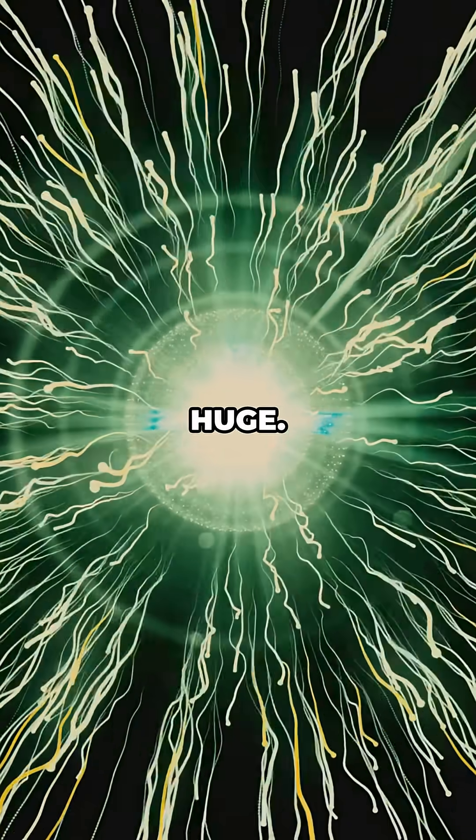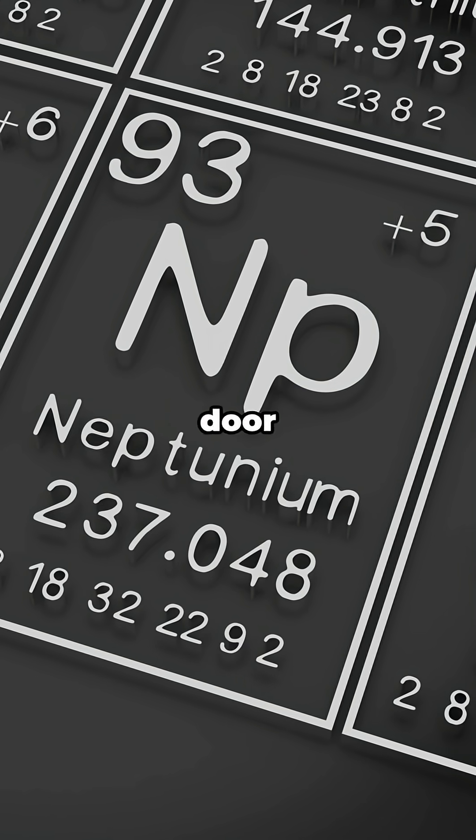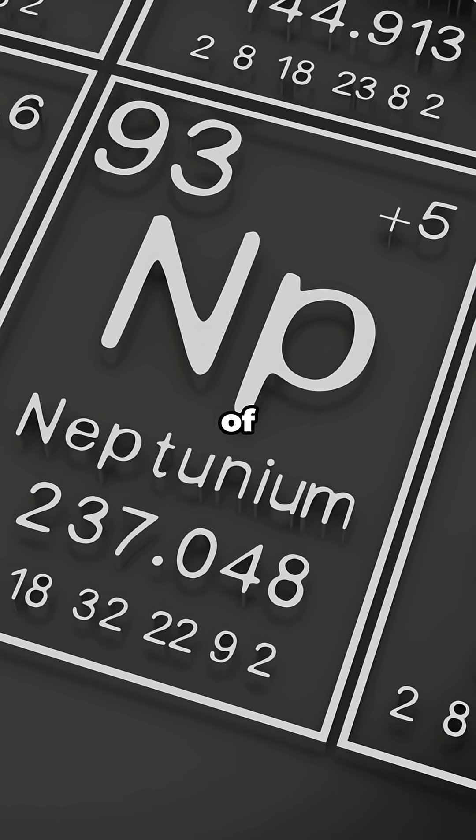This was huge. It was the first transuranium element ever created, opening the door to an entire new section of the periodic table.